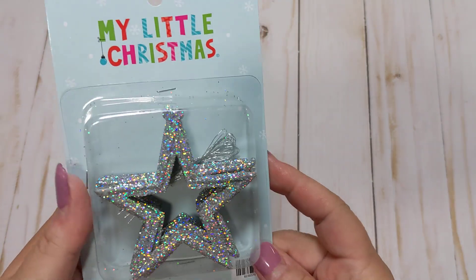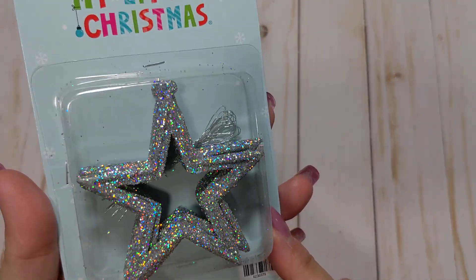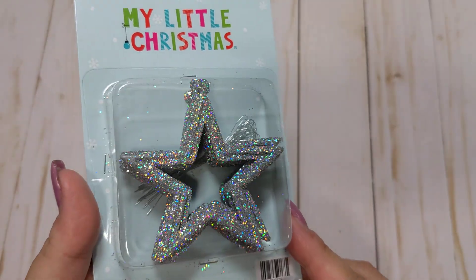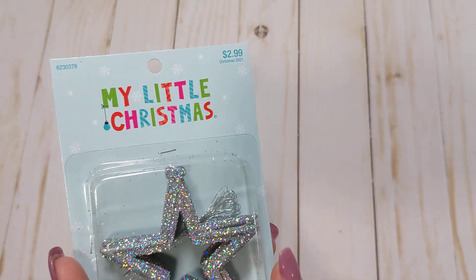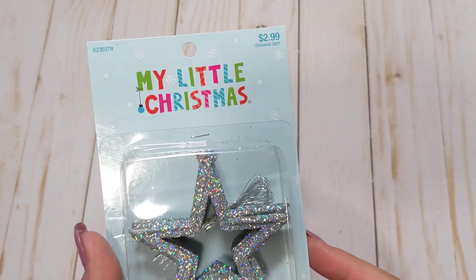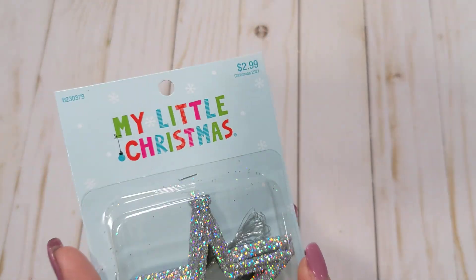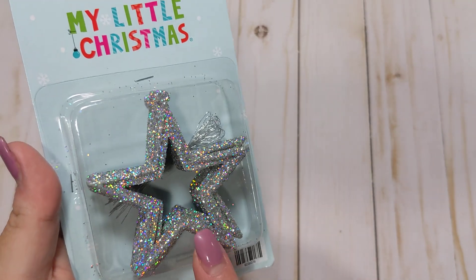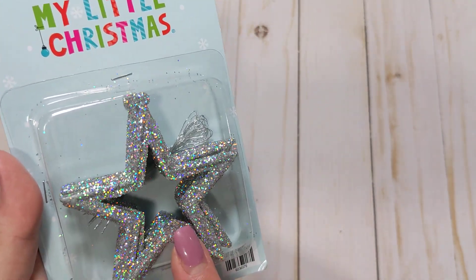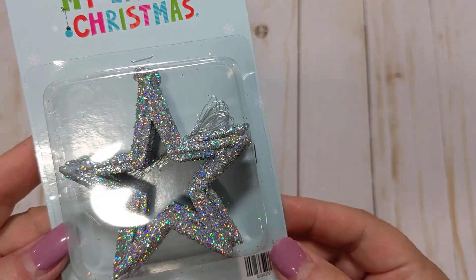In the little Christmas area in their ornaments, I found these holographic glitter stars and I just absolutely love these. They were I think 40% off their Christmas decorations and there are I think eight pieces in here. I actually picked up a couple of these because I want to use them for Halloween, Christmas, and maybe even Valentine's Day. They could honestly be used anytime.